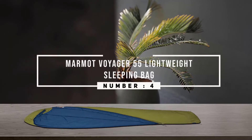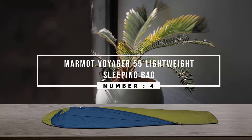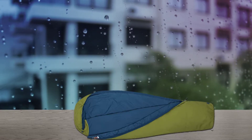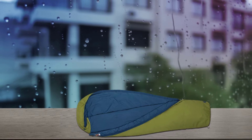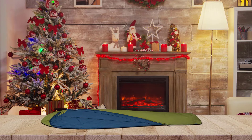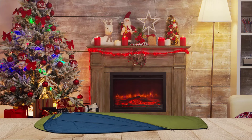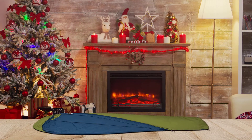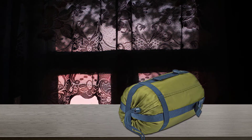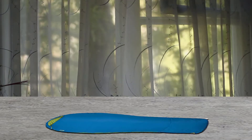Number 4. Marmot Voyager 55 Lightweight Sleeping Bag. The Voyager 55 is made to perform in damp and chilly weather conditions, featuring Marmot's exclusive Spirofill insulation. This high-loft filling uses tiny polyester fibers along with large, hollow spiral-shaped fibers to provide excellent compressibility, cushioning, and warmth. The outer cover is moisture-resistant, and the Voyager 55 is EN-rated, keeping temperatures of 55 degrees Fahrenheit and up.